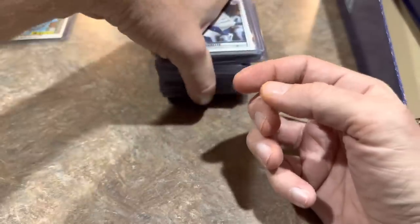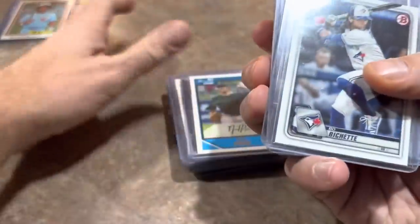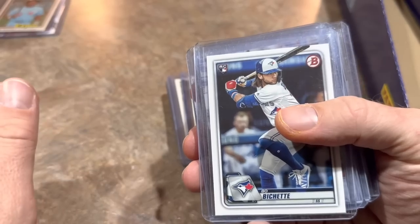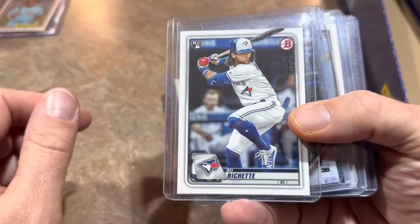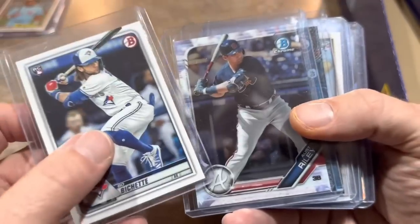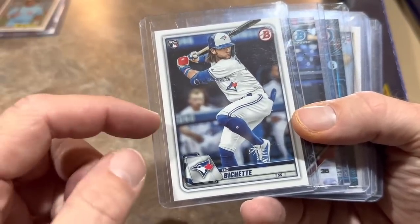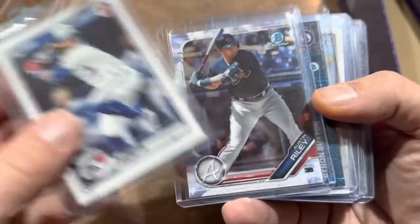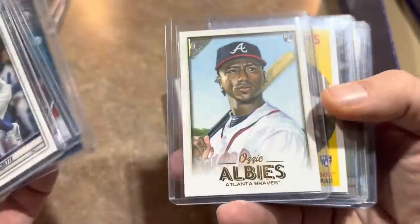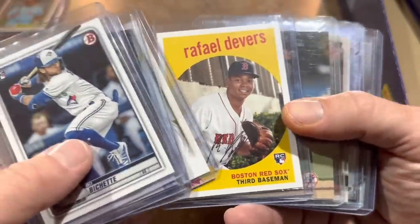We are not done yet — we're not even halfway done yet. I love great deals like this. Whenever there are boxes like this, a lot of time I don't have time to go through. But I went to the card show without the kiddos this weekend, so I didn't have to really rush. And I was able to find so many nice things. There's Austin Riley Chrome, another Buxton, Ozzie Albies rookie card, and Rafael Devers rookie card — love that one a lot, that's his 2018 Archives.